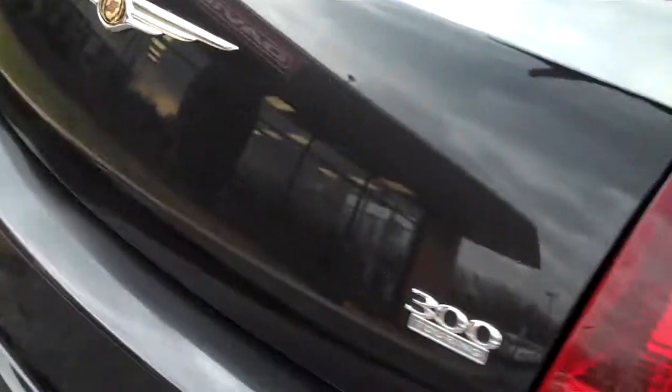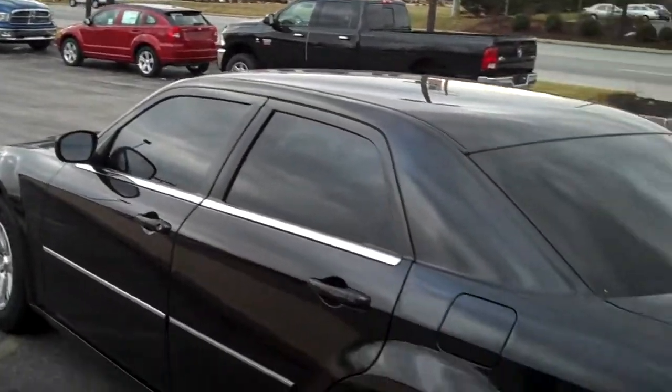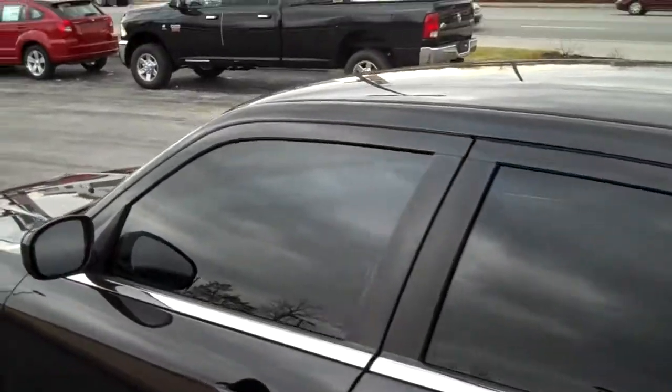Plenty of trunk space in the back here, again with the chrome accents. Don't forget, all of our cars have auto for life — we're going to cover the engine, the transmission, and the drivetrain. Hope to see you guys soon. Come out and look at this Chrysler 300.